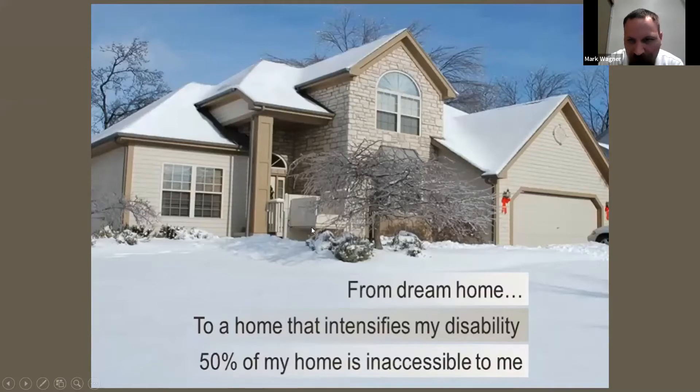They had to have a little wheelchair elevator just for her to get into the house. The slide says 'to a home that intensifies my disability — 50% of my home is inaccessible to me.' Pretty much what happened was she and her husband found that things were not good because she wasn't able to do a lot of things she used to be able to do in her house.